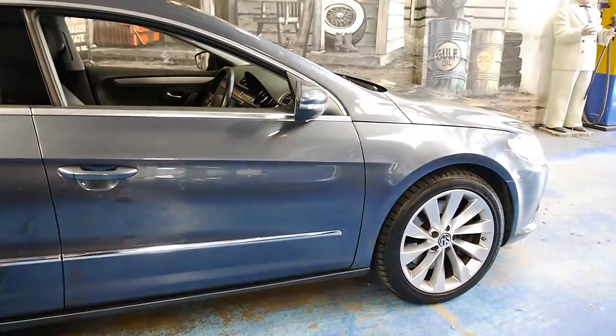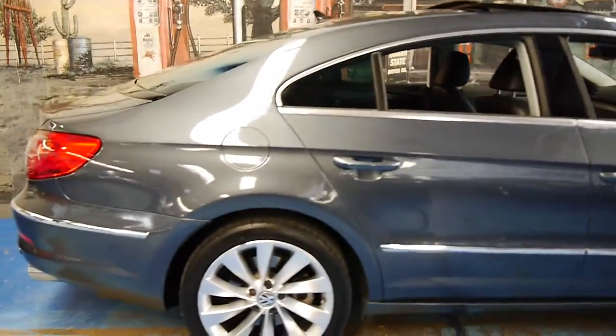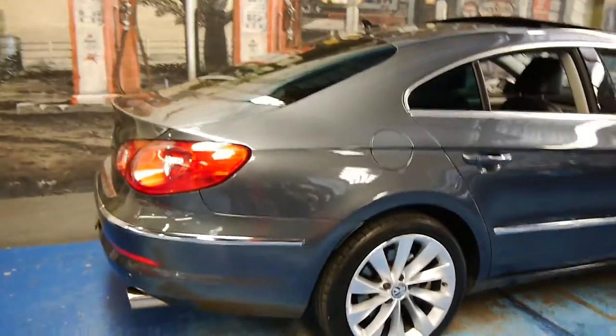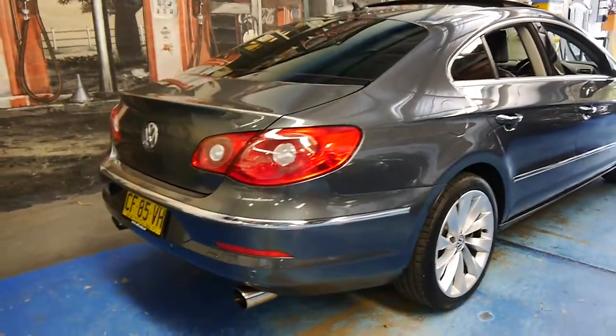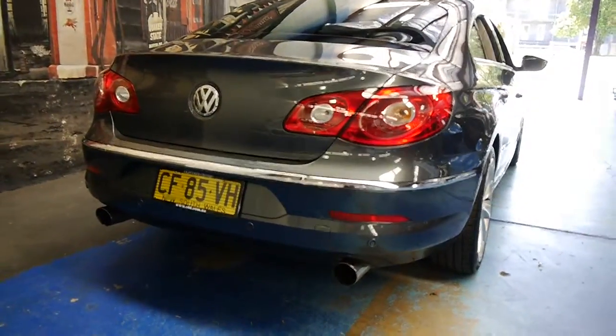It's totally standard — it's got the Volkswagen alloy wheels. The exhaust system on it is standard; it looks like it might have been added, but it actually came with this twin exhaust system.